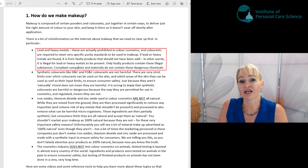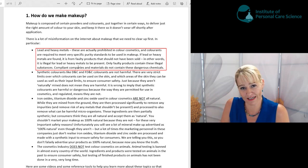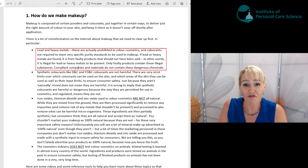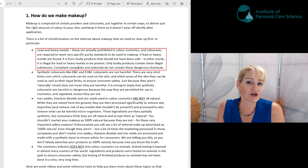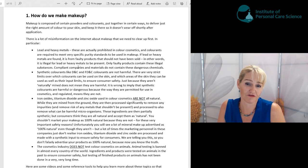Lead and heavy metals shouldn't be present in your colorants beyond very tight parts per million inputs. They can be naturally occurring in the source material, but they are tightly regulated to ensure these heavy metals aren't present at amounts that could cause harm. It's incorrect to assume colorants and color cosmetics contain lead and heavy metals, because exceeding those limits is illegal and simply means quality and purity checks haven't been done.